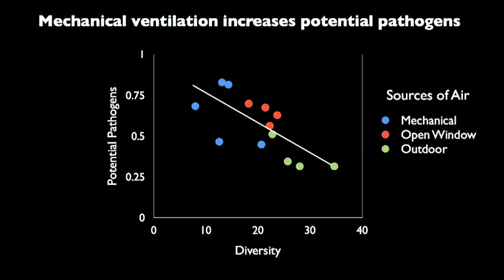But being less diverse is not necessarily good for our health. If you look at the y-axis of this graph, you'll see that in the mechanically ventilated air, you have a higher probability of encountering a potential pathogen or germ than if you're outdoors.